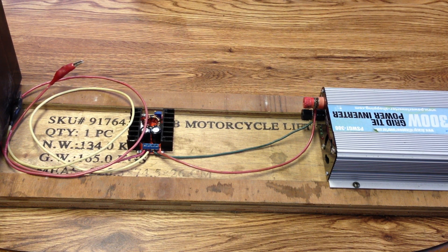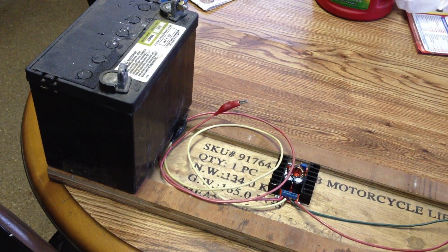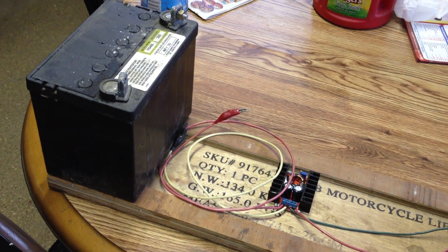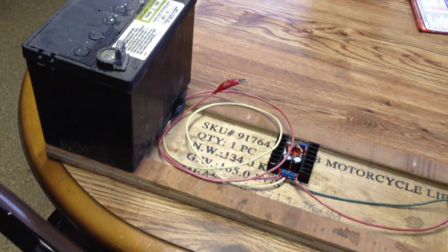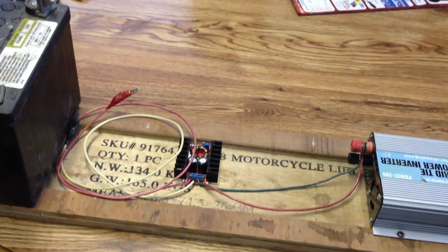Now, knowing me, I like to tinker. So I thought, what happens if we could take a car battery — or in actuality, we're going to want to use a deep cycle battery. I just have my lawnmower battery here as a tester, just to play with.